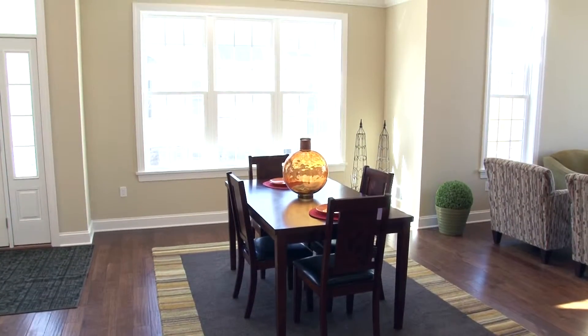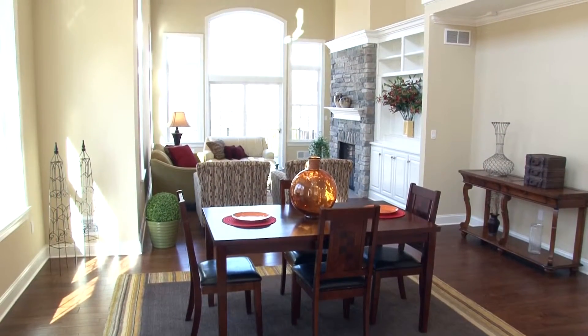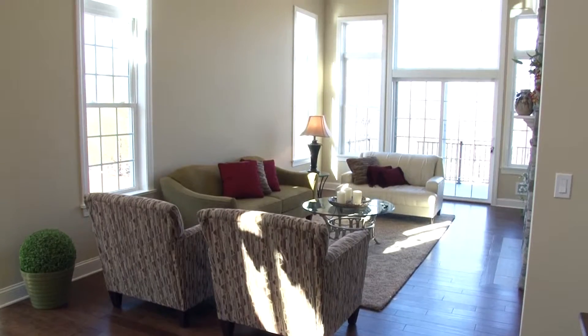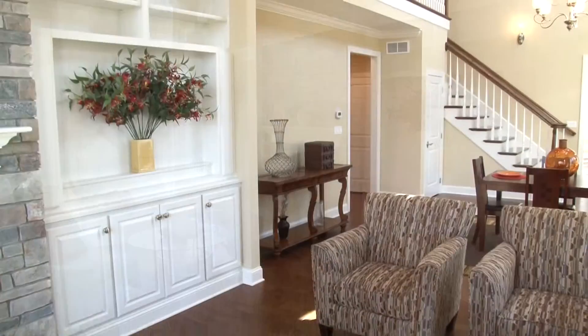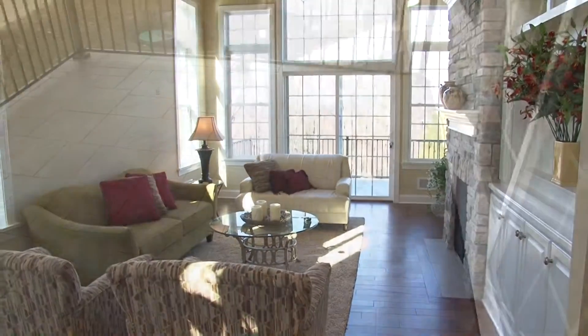Gleaming hardwood flooring highlights the bright and open two-story dining room located to the left of the foyer. The hardwood continues into the adjacent majestic two-story family room. A warm and cozy stone-faced gas fireplace highlights this room along with the brilliant custom white built-ins. Oversized windows give this area of the home a light and airy feel.